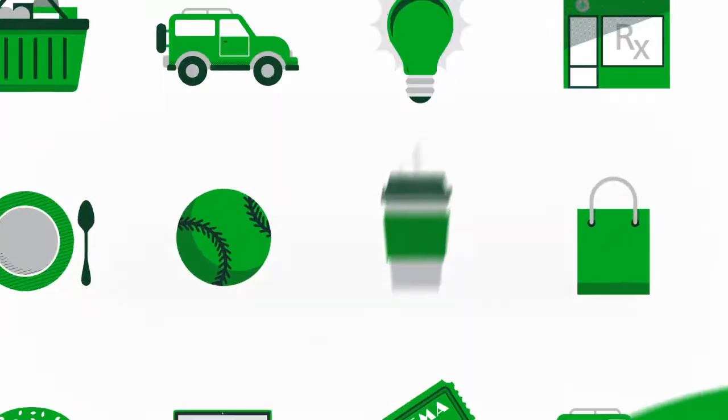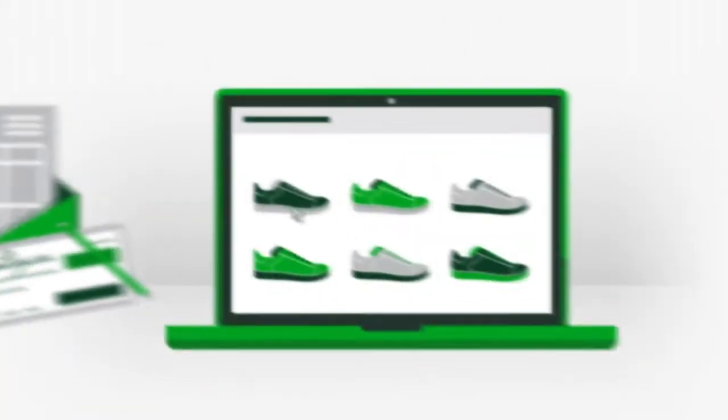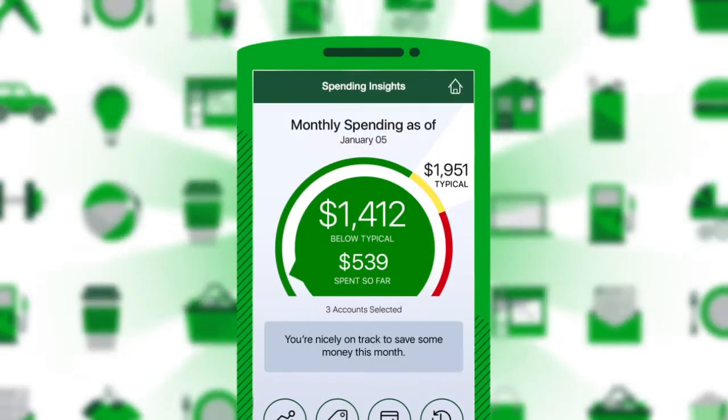We all spend on daily rituals, monthly bills, online shopping. How are you going to keep track of it all? TD MySpend app.